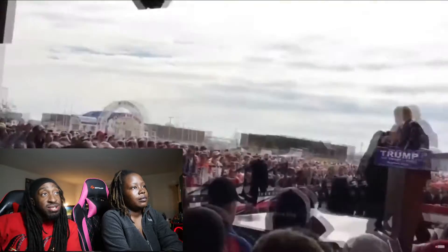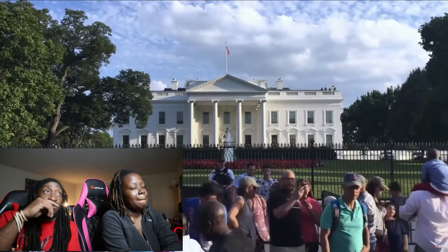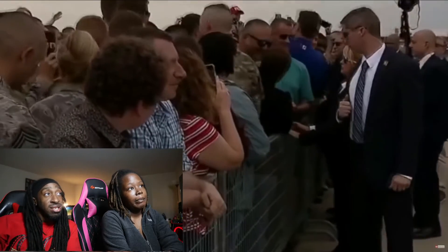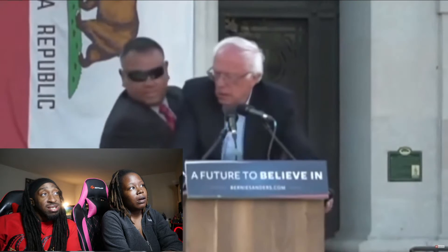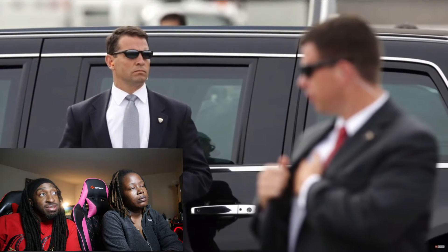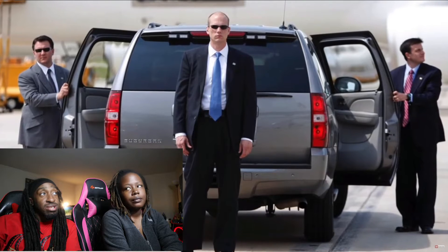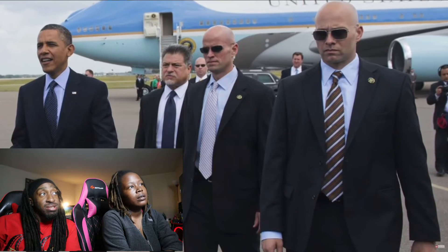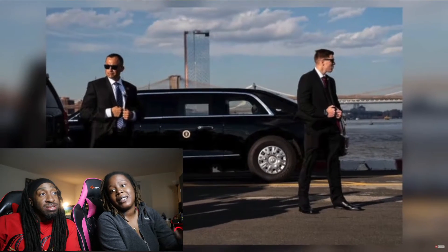They scan for people who have their hands stuck in their pockets, people wearing baggy clothing, and even people who seem to be moving stiffly on one side of their body because they might be concealing weapons. The secret service is famous for their dark sunglasses, but those shades aren't just to shield their eyes from the sun — they wear dark glasses so they can hide their eyes while scanning the crowd, so people can't tell by body language that they're being watched.